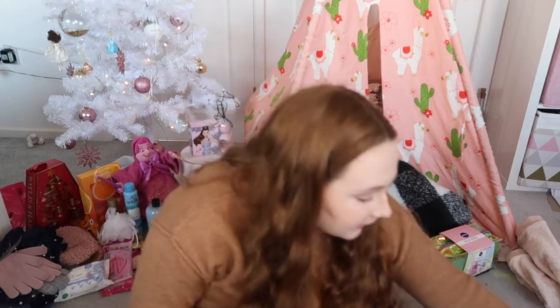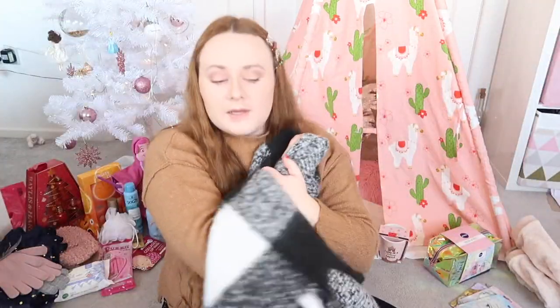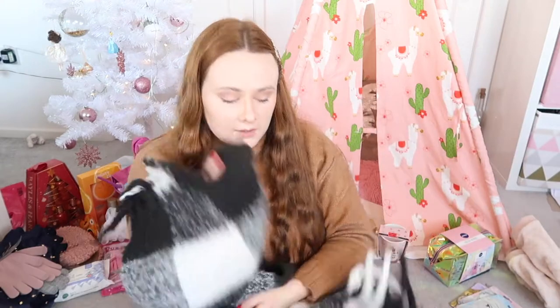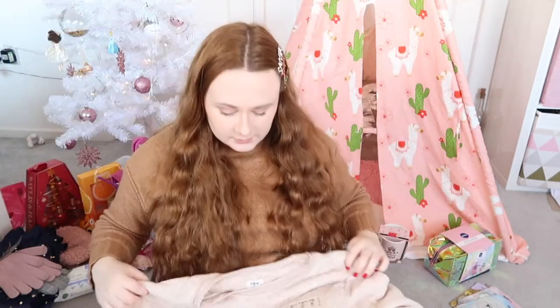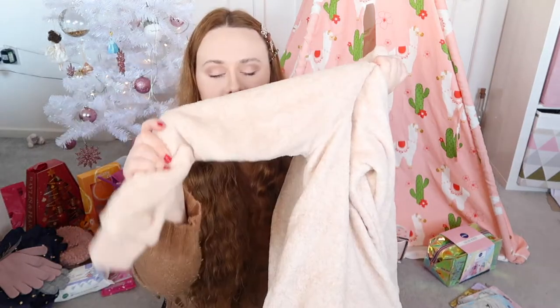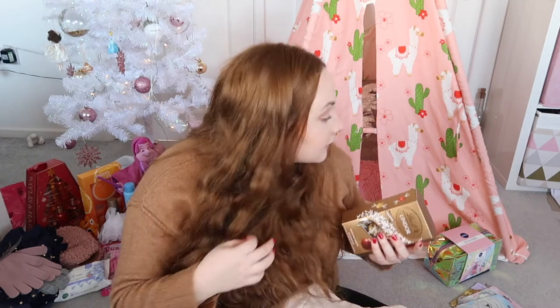Moving on to my grandparents — I got this lovely scarf, which is so thick. I was actually wrapping it around myself because I was so cold; it'll definitely keep me warm in January. I also got some Chip and Dale Disney pajamas — really nice fleecy ones — and some of my favourite chocolates, the Lindor ones. I think I got some fluffy socks from them as well. They know me so well!